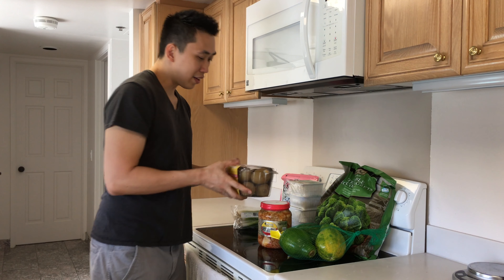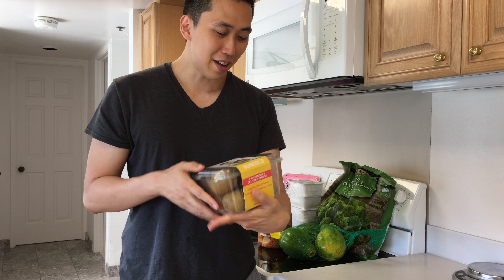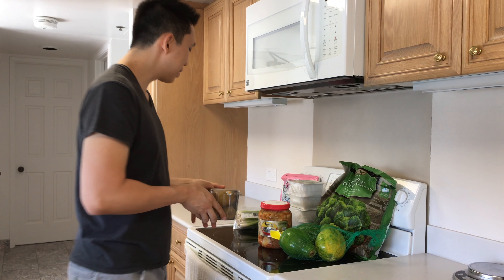And then finally, there's gold kiwi. I really like these things — happy to pick up another one of these.